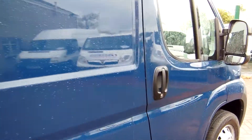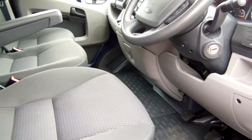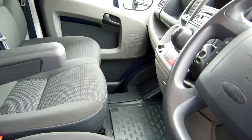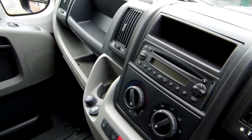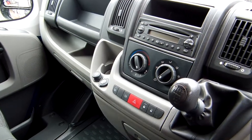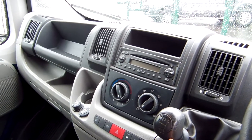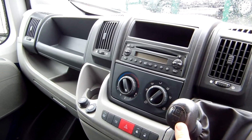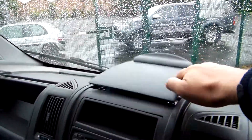Coming around into the cab, it's the same story in here — a lovely air of originality. 38,000 miles travelled from new. It's got a full service history, six-speed gearbox, pop-up clipboard, and lots of nice touches.